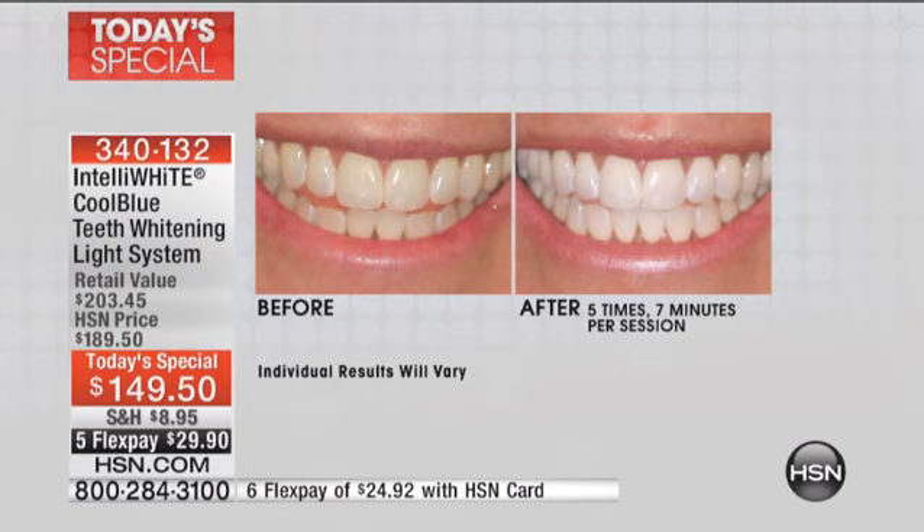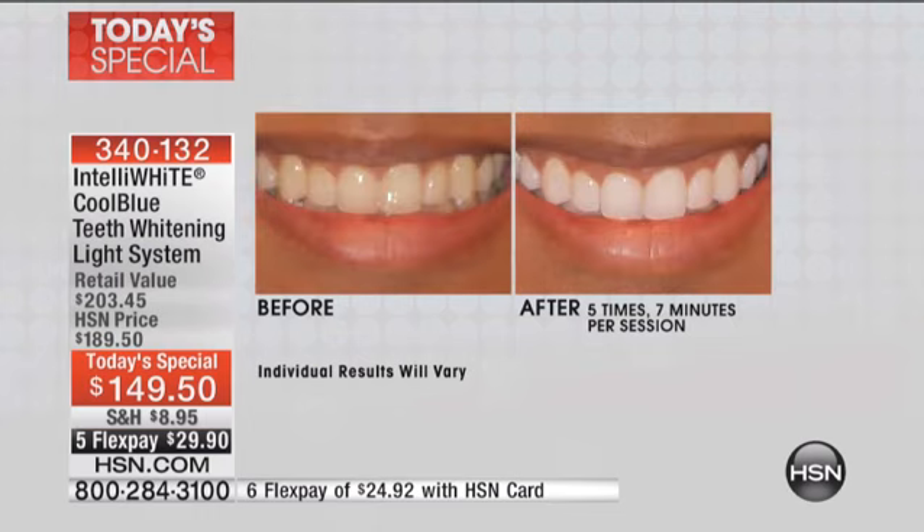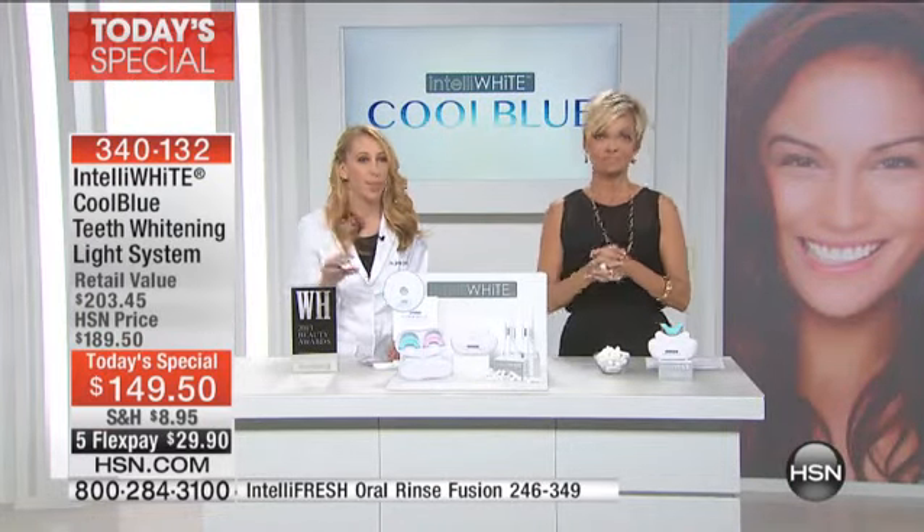These results are from this system and these are the results you will see at home as well — men and women alike. I've gotten my son started on this system; he's 18 years old and his teeth look better than ever before. Even if you have veneers or any crowns, this is a whiter white than you've ever imagined for yourself, and that's why Cool Blue has been such a phenomenon here.